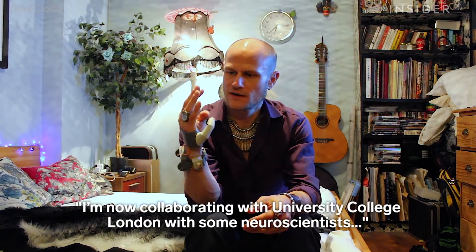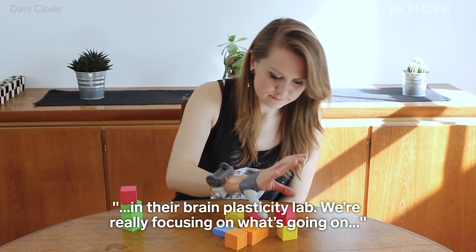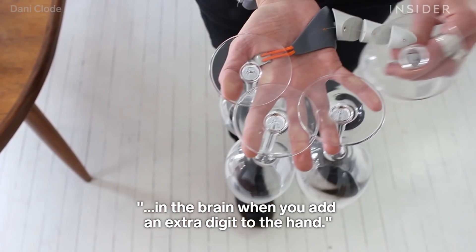I'm now collaborating with University College London, with some neuroscientists in their brain plasticity lab, and we're really focusing on what's going on in the brain when you add an extra digit to the hand.